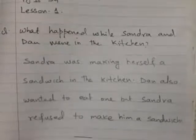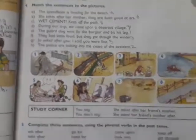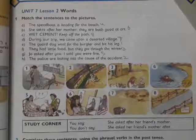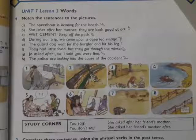Now come to the next page. At the top, match the sentences to the pictures. Some pictures are given and also some statements. You have to match the statements with the pictures. For example, the first one: 'The speedboat is heading for the beach' — in picture four we can see a boat, so statement one goes with picture four. I have already written the numbers in front of each statement.